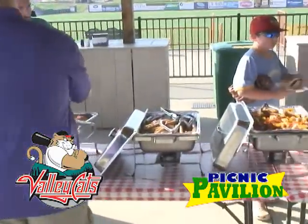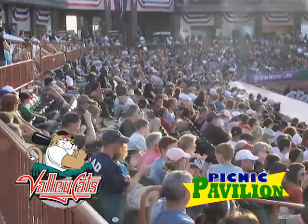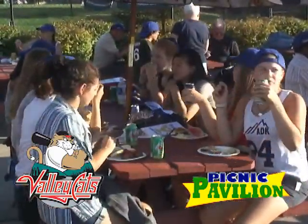Picnics run for one hour prior to first pitch. Enjoy a pregame buffet and then head to your reserved box seats for the game. All attendees also receive a souvenir Valleycats cap.